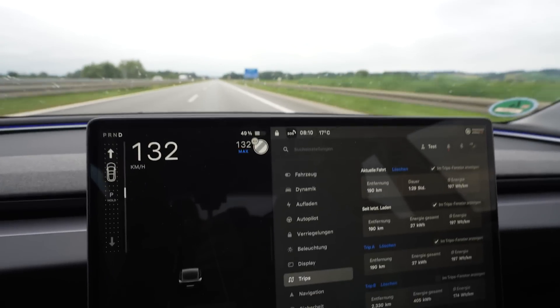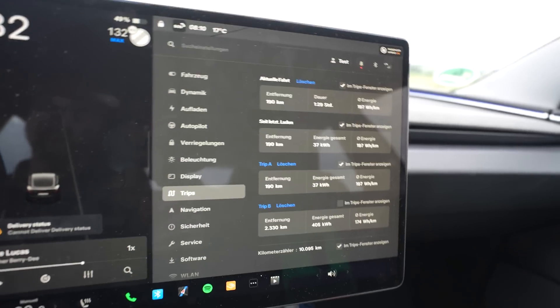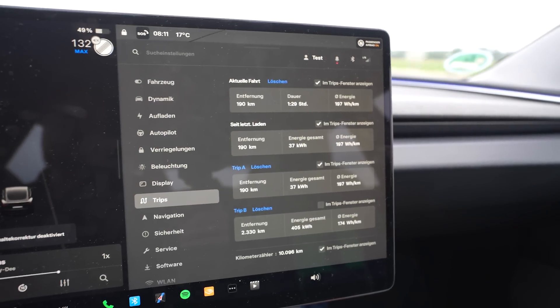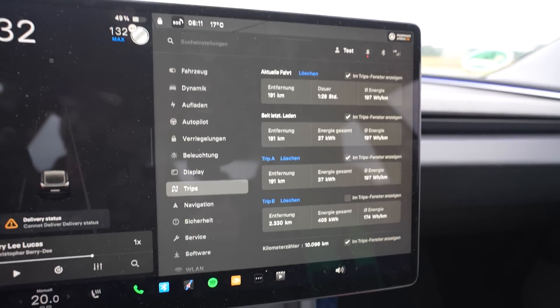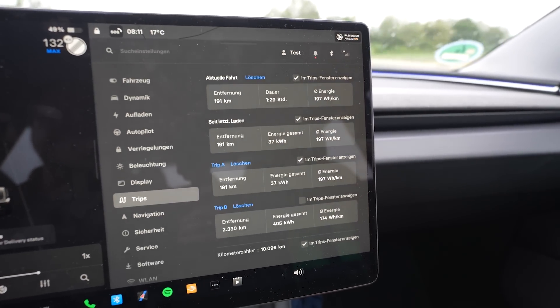I just passed 50% — I missed it, sorry. It was at 186 kilometers, which would be a projected range of 372 kilometers. Consumption went a bit down to 197 watt-hours per kilometer.